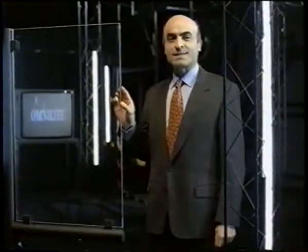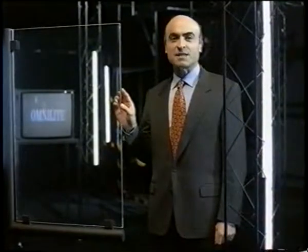High penetration resistance, minimum thickness, perfect transparency — that's OmniLite. Better than plastic laminates and normal laminated glass.